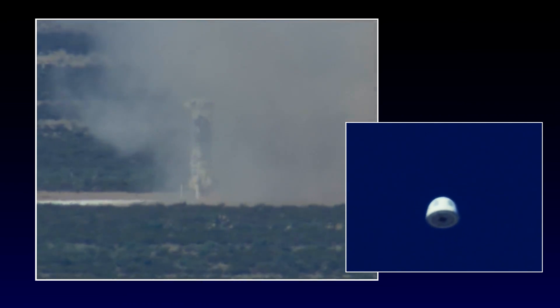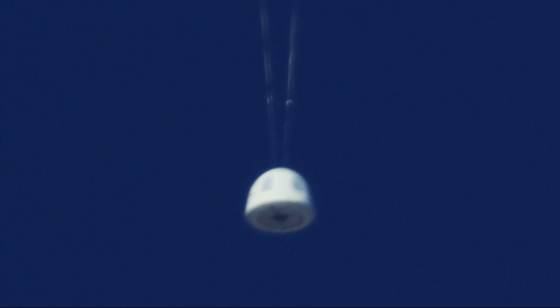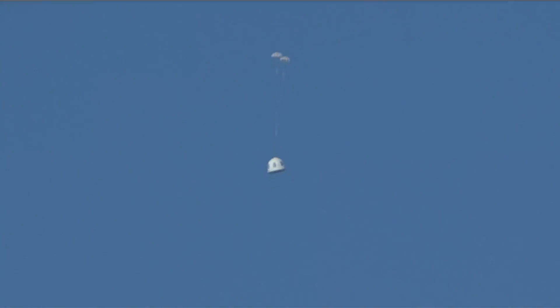Another picture perfect landing for the New Shepard rocket booster. Let's cut over to the crew capsule because it's about to deploy its parachutes. There we go — we've got the two drogue chutes which have deployed.